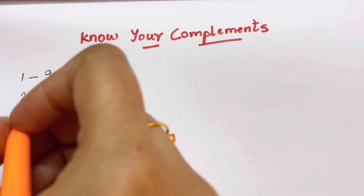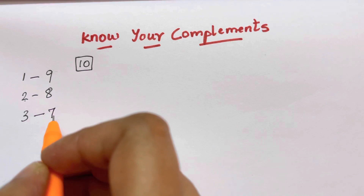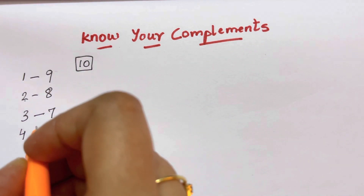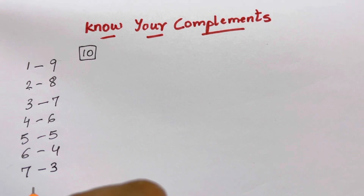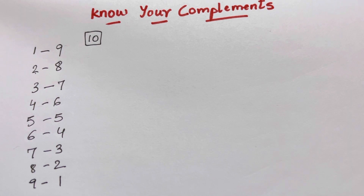The complement of 3 is very simple — 3 plus what will give you 10? That's 7, so the complement of 3 is 7. Complement of 4 is 6, complement of 5 is 5, complement of 6 is 4, complement of 7 is 3, complement of 8 is 2, and complement of 9 is 1. That's how you know all your complements.